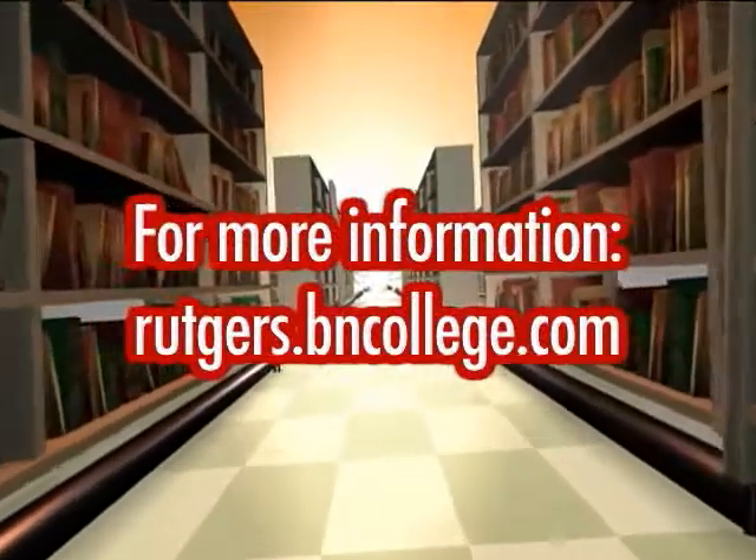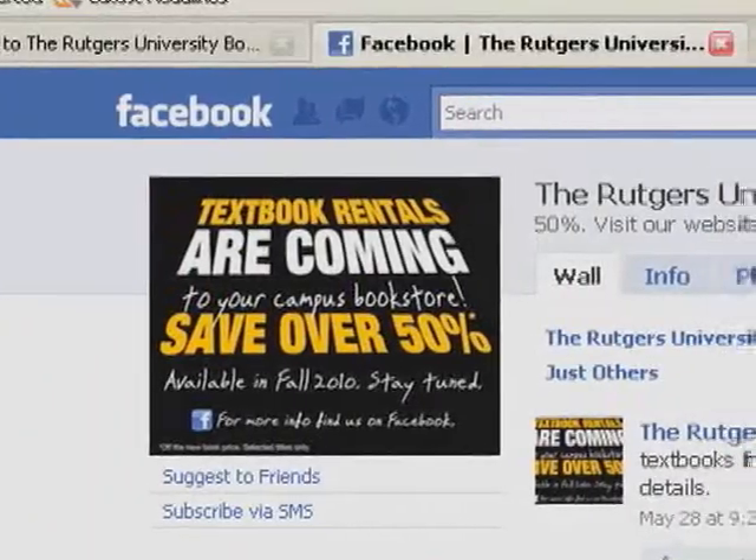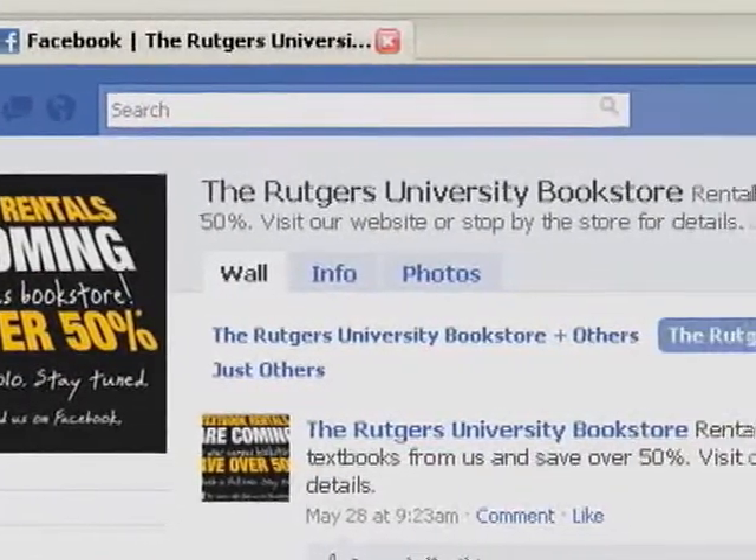For more information, visit ruckers.bncollege.com. Or check it out on Facebook — just search the Rutgers University Bookstore.